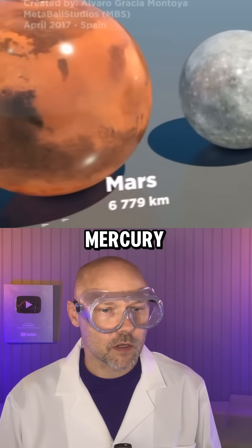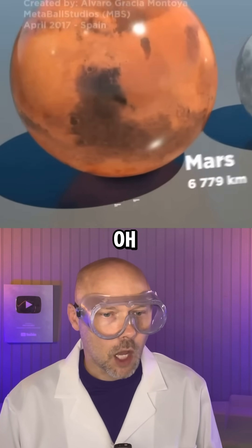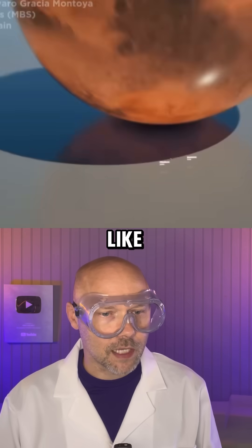There's Mercury — I always love Mercury. Then Mars, the red guy. And Mars' moons — look how small they are, like little pebbles, man.